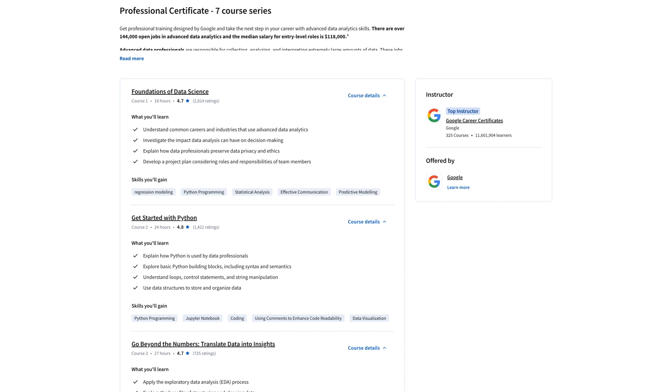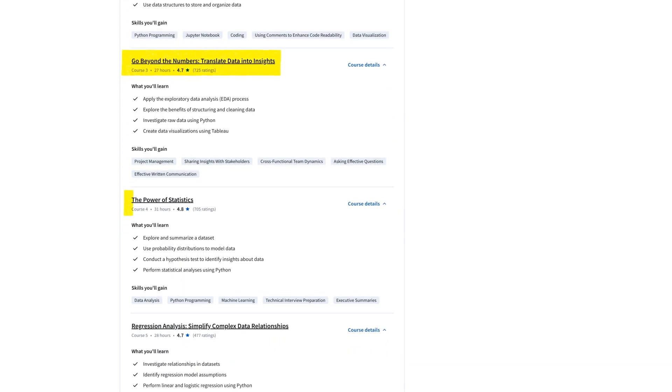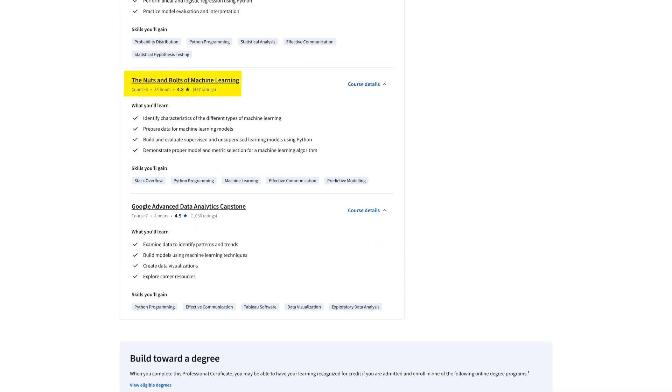The curriculum is simple: an introduction to data, some Python programming, more data work and statistics, a bit about machine learning, and finally a capstone project putting everything together and building your portfolio.